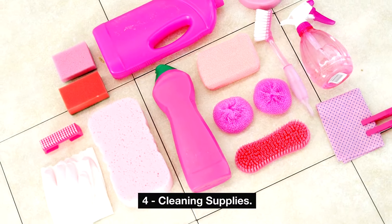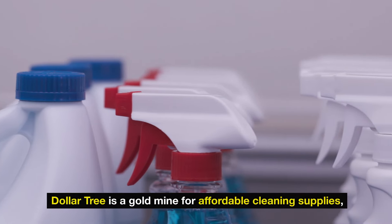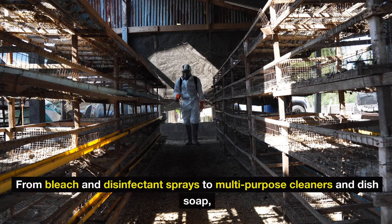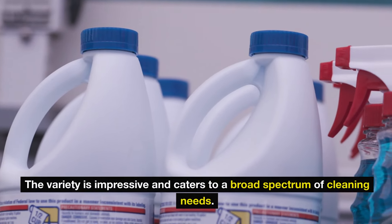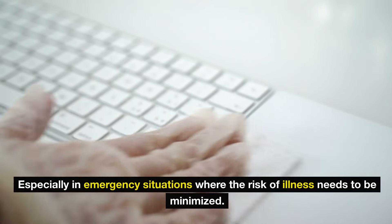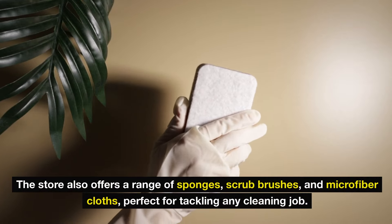Number four: cleaning supplies. In the realm of preparedness, maintaining cleanliness and hygiene is just as crucial as stocking up on food and water. Dollar Tree is a goldmine for affordable cleaning supplies, offering bleach, disinfectant sprays, multi-purpose cleaners, and dish soap. The variety is impressive and caters to a broad spectrum of cleaning needs. These products are essential for disinfecting surfaces in your home, especially in emergency situations where the risk of illness needs to be minimized. The store also offers sponges, scrub brushes, and microfiber cloths.